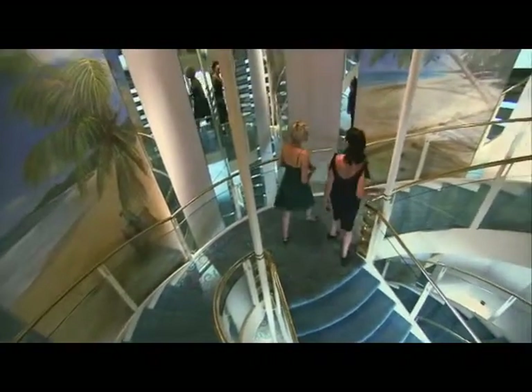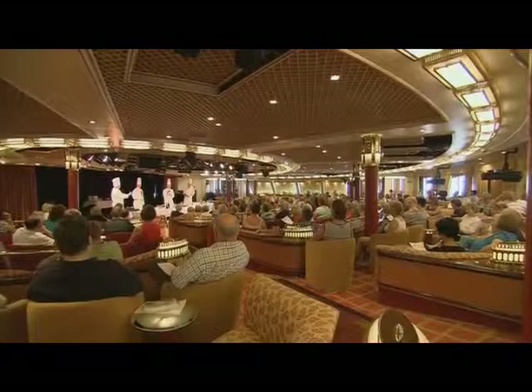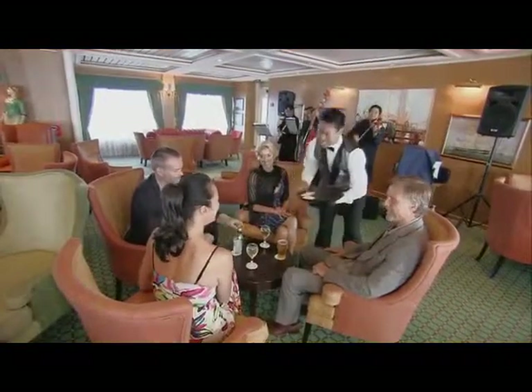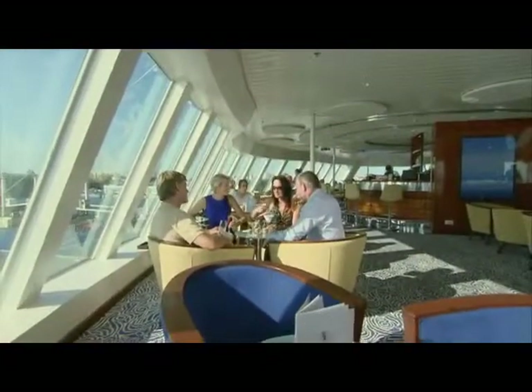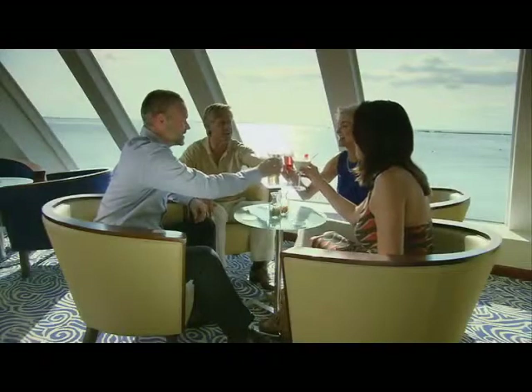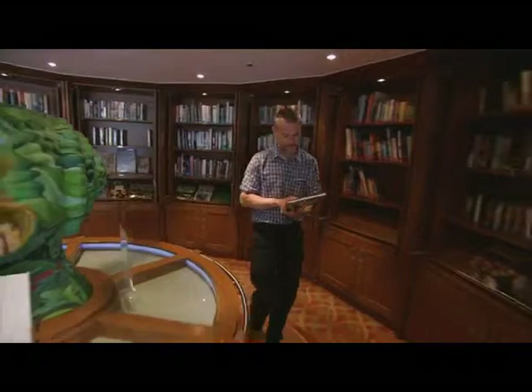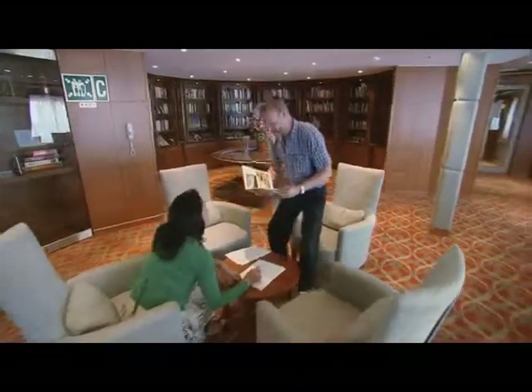Stylish public rooms feature polished wood and gleaming brass, subtle lighting and luxurious fabrics. Facilities include the comfortable and welcoming Morning Light pub and the Observatory Lounge, which enjoys spectacular views over the ship's bow. Both venues are ideal for pre-dinner drinks as well as refreshments during the day whilst at sea. A well-stocked library provides the opportunity to catch up on your reading, or to consult an atlas or guidebook on destinations ahead.